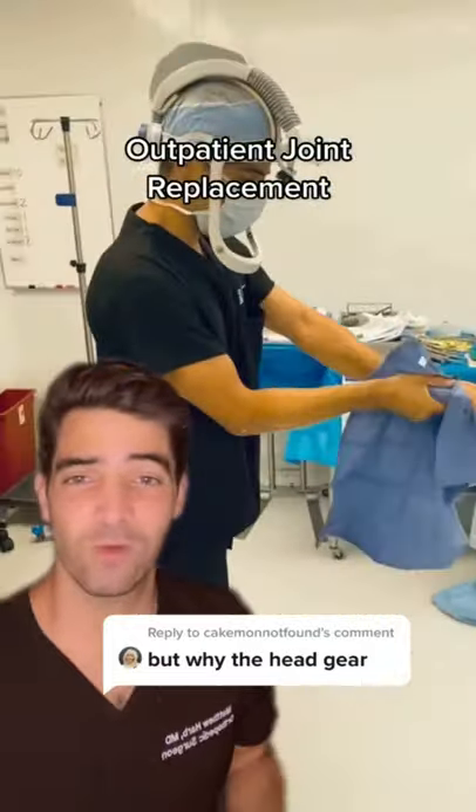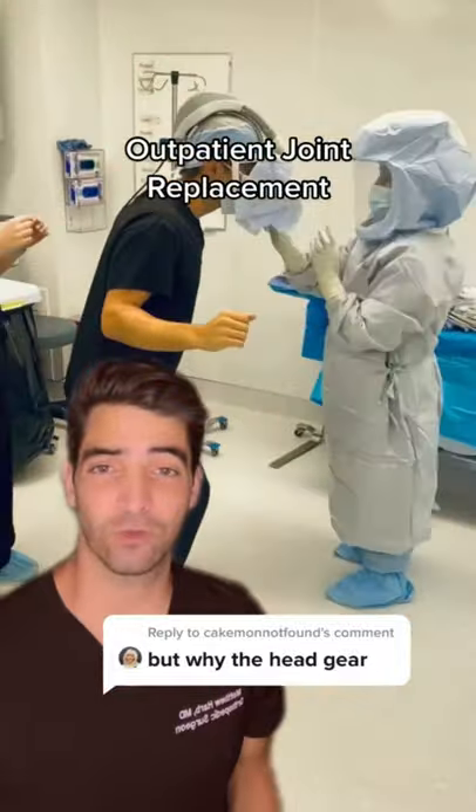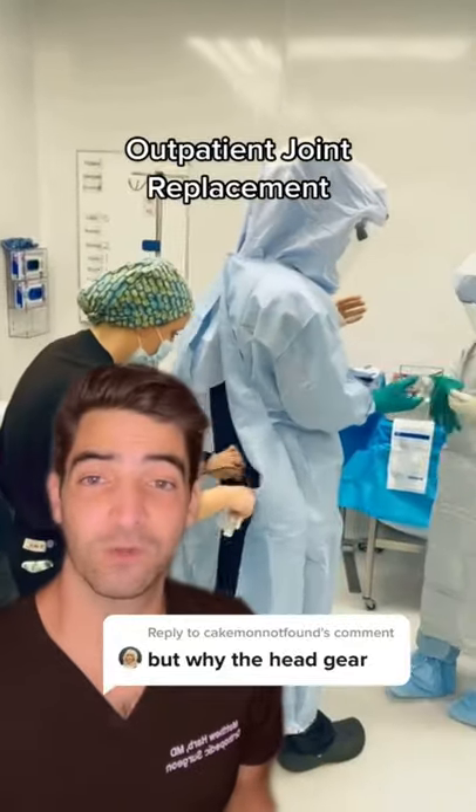I get this question a lot: why are you wearing the helmet and hood for your operation? So this is routine for total joints in America. Joint replacement is a big implant, and we want to keep things as sterile as possible. This helps to accomplish that.